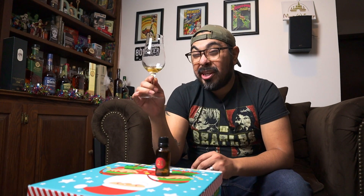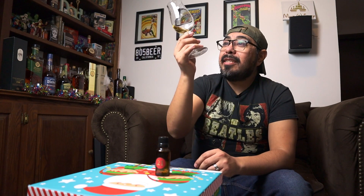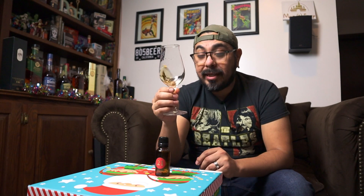This will cost you around $117. I don't know if they add coloring to this, but if they don't, it's a really nice pale color, a little bit more on the gold side than yesterday's. Let's see what we get on the nose.